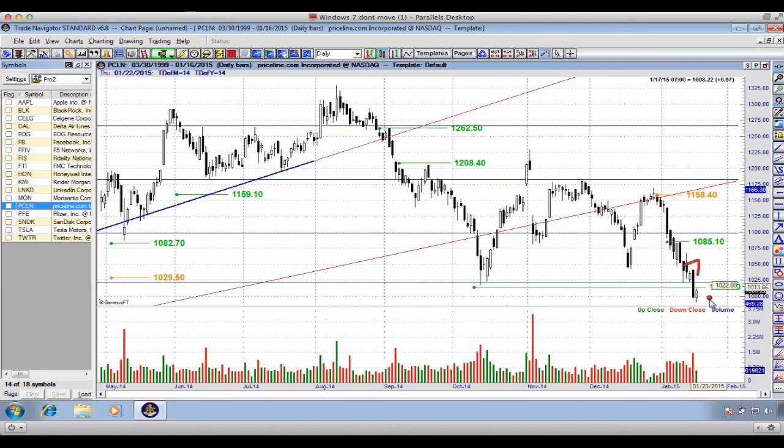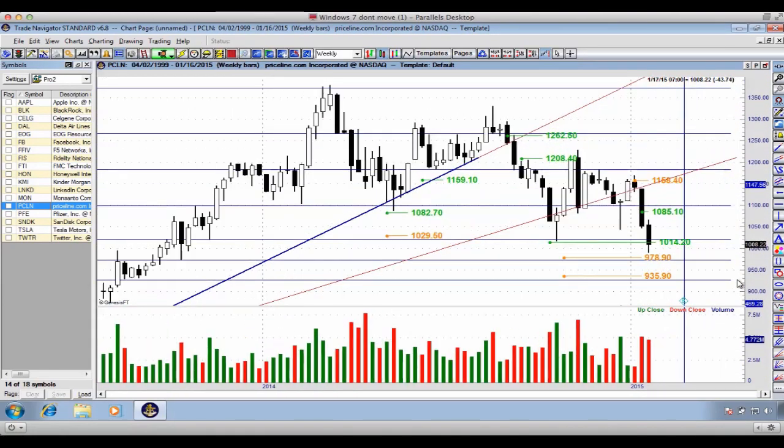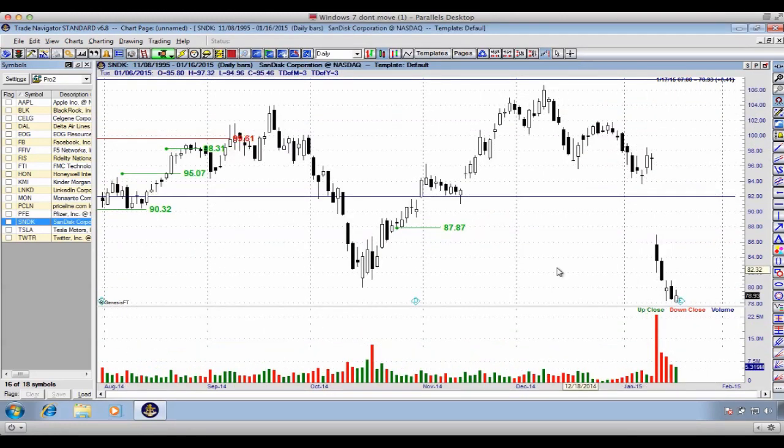Priceline: we're sitting right on support at $1025. There was a breakdown on Thursday with a counter-move on Friday. Zooming out to the weekly, if we break below Friday's candlestick level, we have targets at $978 and $935. PFE is not a good example here — we are in a bullish trend on PFE, so it does not add to the argument.